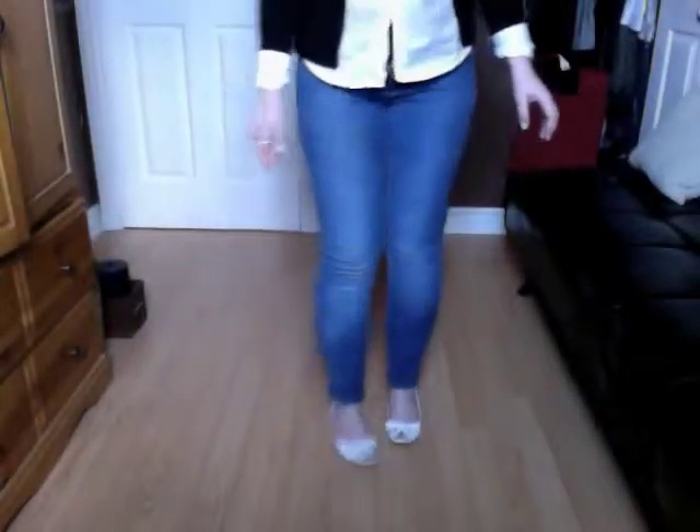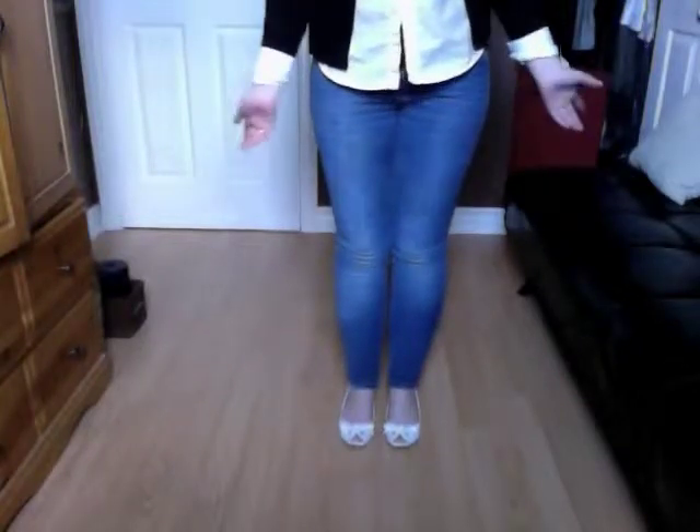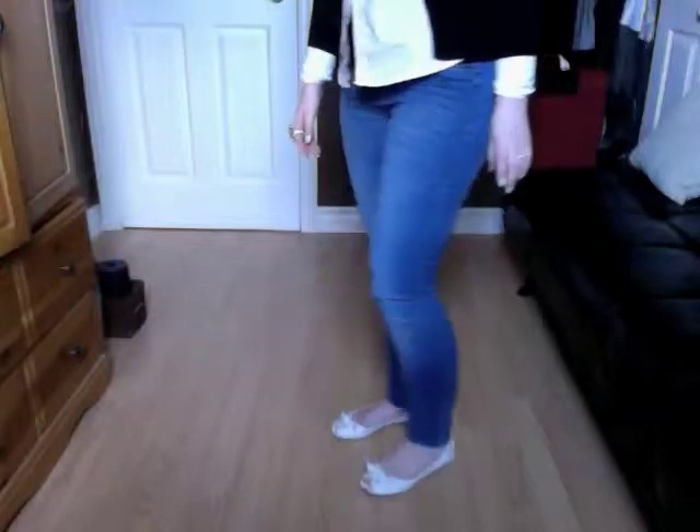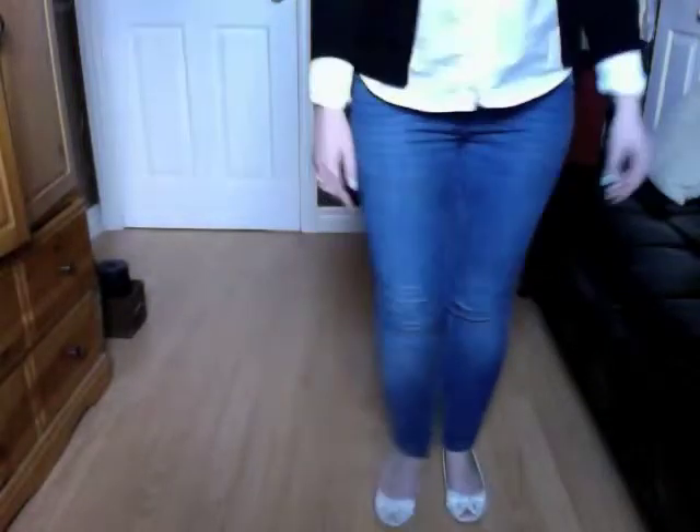I want to show you my shoes — these are flats by JLo, I got them a couple years ago. It says JLo on the bottom. I just think they're so cute and I love them.